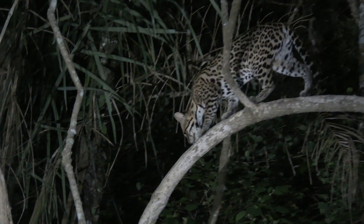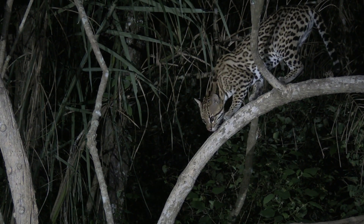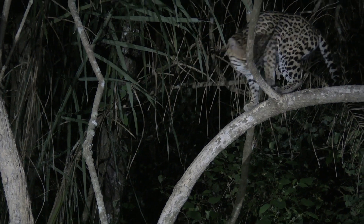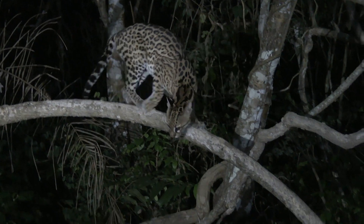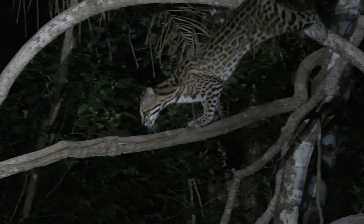The ocelot is a small, spotted wildcat whose historic range includes most of Texas and portions of Louisiana, New Mexico, and Arizona. Today, less than 50 cats remain in the United States.